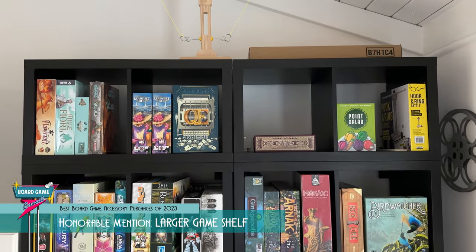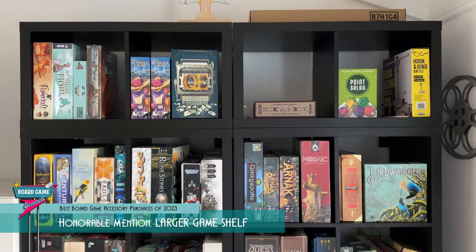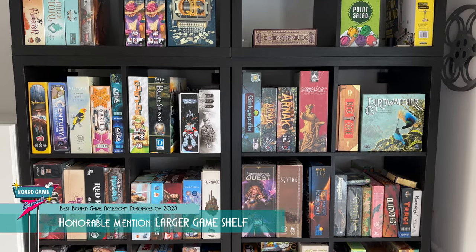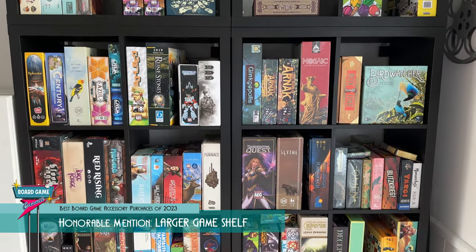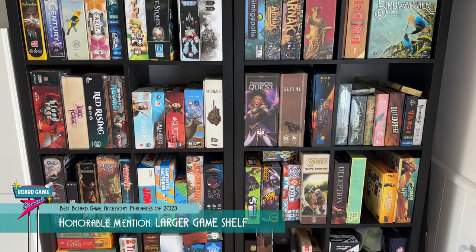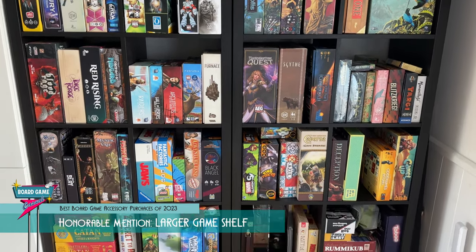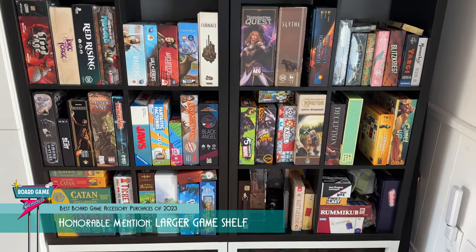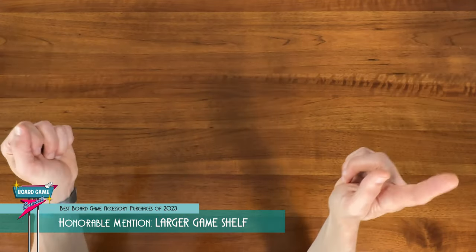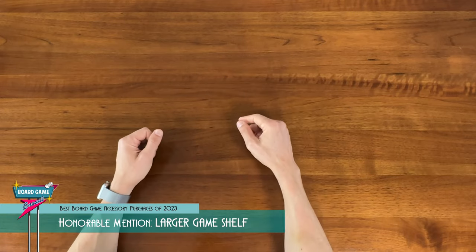It's so much nicer having a bigger shelf for games. I have more flexibility to organize my games, and I don't have to double park them into cubes and have them too crammed. And if you're interested in how I connected multiple Kallax shelves together using the stock mounting brackets, be sure to check that video out on the channel — I've got the link down in the description. That's my honorable mention: my new larger game shelf.